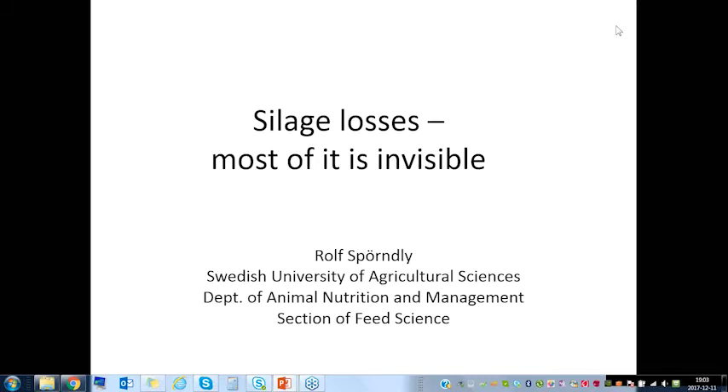I hope you can all see my slides now. It's called silage losses — most of it is invisible. My ambition tonight is to convince you that you have quite big losses when making silage, even though you mostly won't see them. My biggest challenge in reality is convincing farmers that they really have got losses.